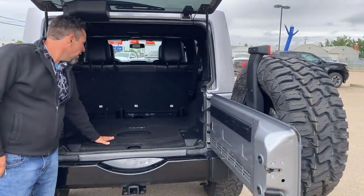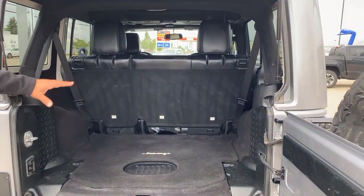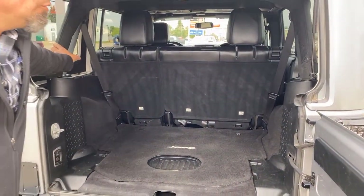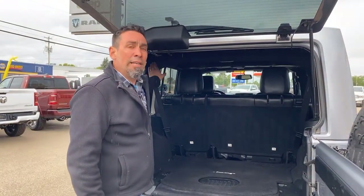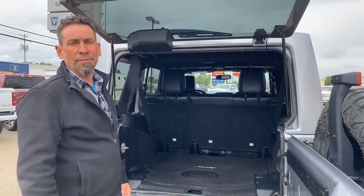This one has the upgraded sound system in it as well — it has the sub in the back, and it's an all-weather subwoofer, which is really nice. There are flip-down seats and a roll cage as well, so if you do take the roof off and you're out off-roading, the roll cage is padded so you're not going to hit your head on it.